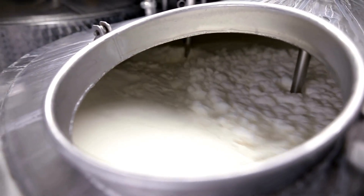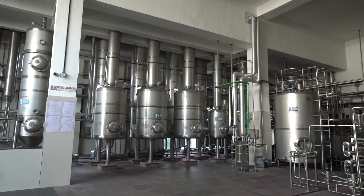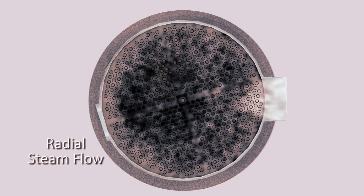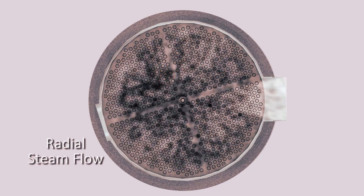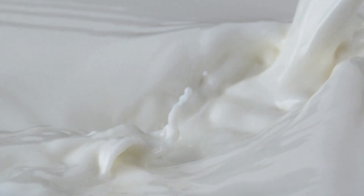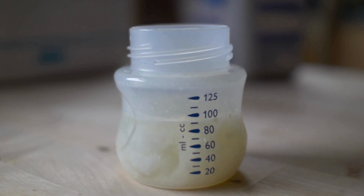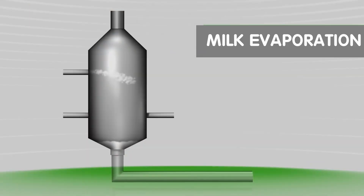The milk first passes through a large evaporator, a complex piece of machinery that removes about one-third of the water content from the milk. This evaporator is a massive structure consisting of three cylindrical chambers, each about four feet in diameter and extending up to six stories in height. Inside the evaporator, a partial vacuum is applied, which lowers the boiling point of the milk to around 135 degrees Fahrenheit. This reduced boiling point allows the water in the milk to evaporate at a lower temperature, which prevents the milk from becoming damaged by excessive heat, and it significantly reduces the energy cost of evaporation, making the process more economical.